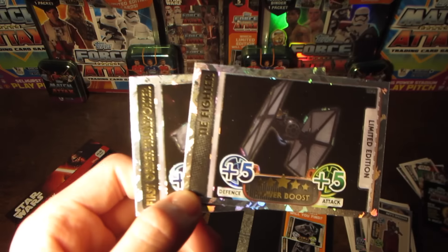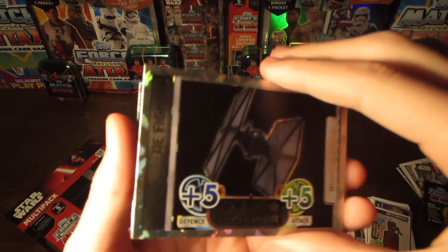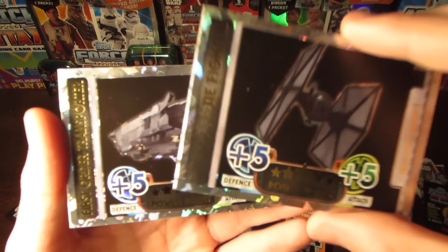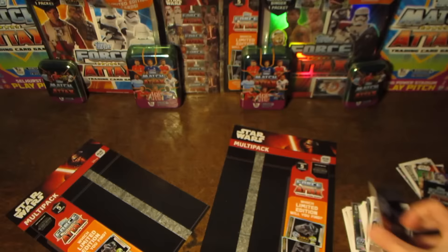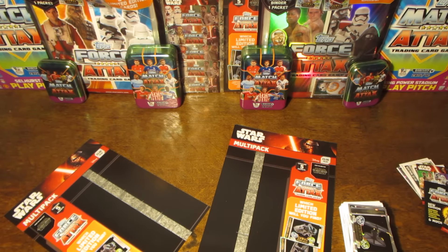That rounds off what has been a very successful opening with very good cards pulled along with the two variations of the limited edition. I hope you guys have enjoyed today's opening — if you did, please smash that thumbs up button, subscribe if you're new around here, and I'll see you next time.